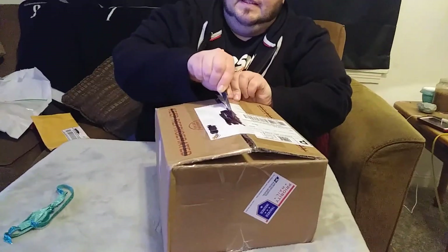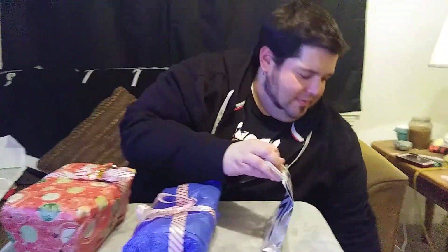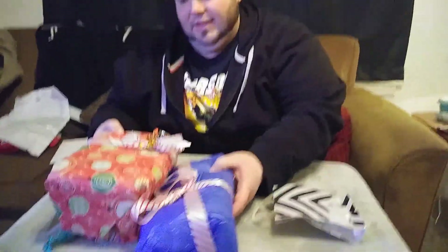And then she sent a box, so let's see. That's really neat. A little card, which I'll read later. Wow, look at this — even wrap stuff. Okay, this is what we got here.